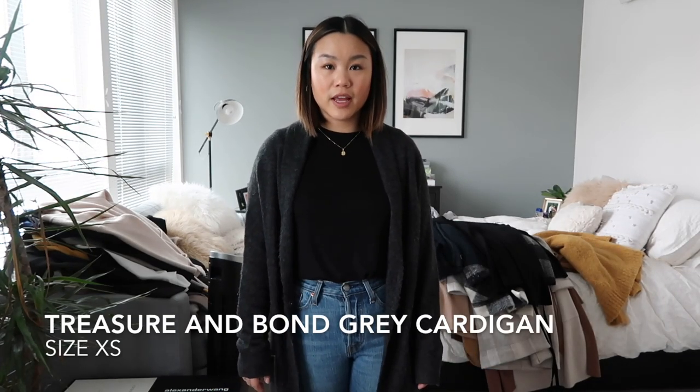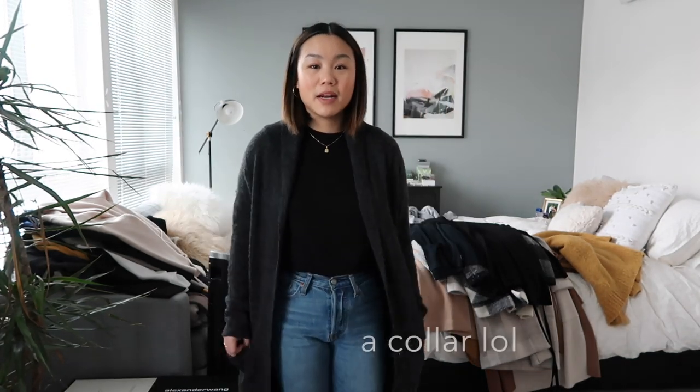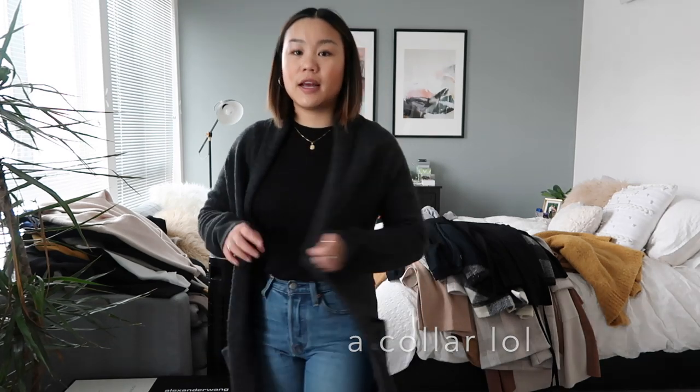This next item is a cardigan from Treasure and Bond, which is an in-house Nordstrom brand. I originally picked this up because it reminded me a lot of one I saw on the Aritzia website but at a fraction of the price. I really love it — it's just a good everyday piece. It's this nice heathered gray color with a little neck flap fold detail. It's got pockets and a little back belt. It's super light, super soft, super cozy, so I'm for sure going to be holding on to this piece.